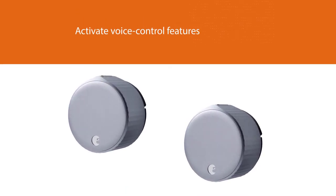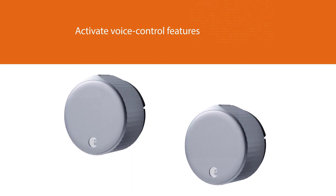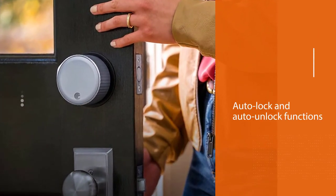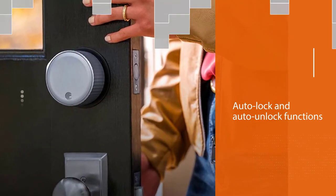Users can enable the auto lock and auto unlock function so that the door will unlock when they approach and lock when they leave — without a key or a smartphone.